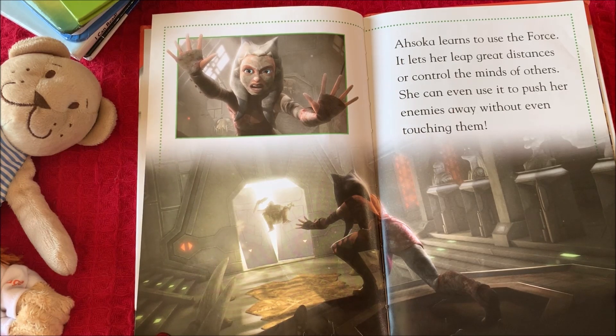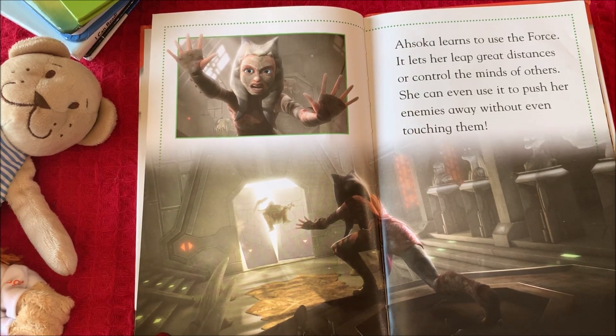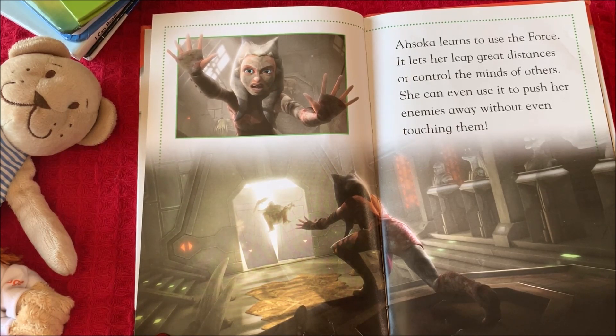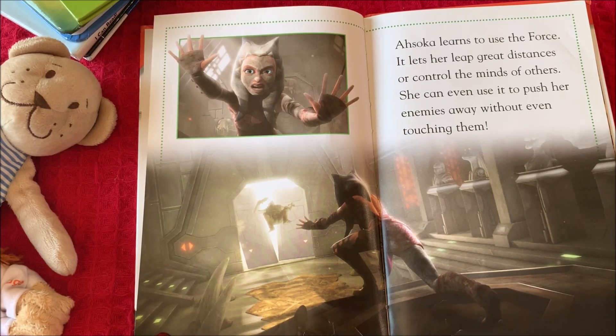Ahsoka learns to use the Force. It lets her leap great distances or control the minds of others. She can even use it to push her enemies away without even touching them.